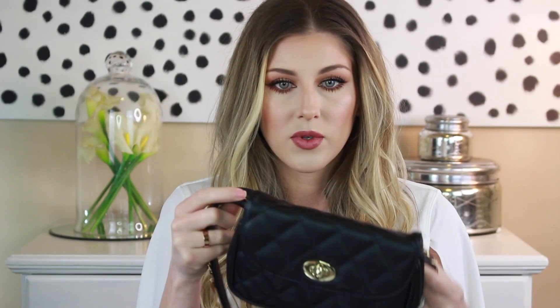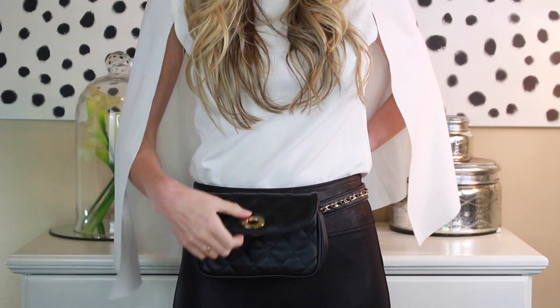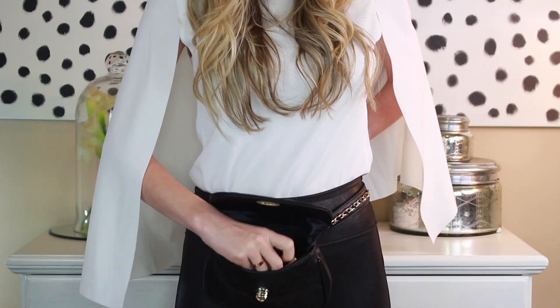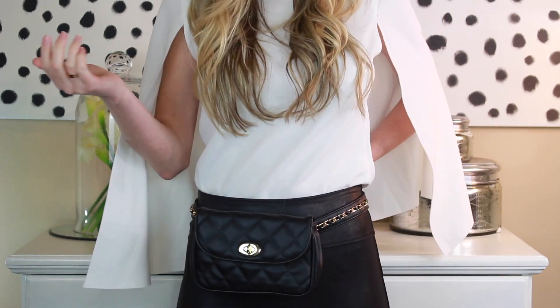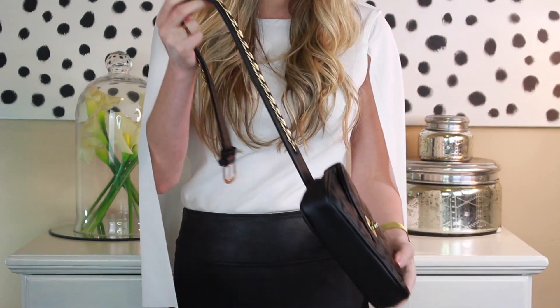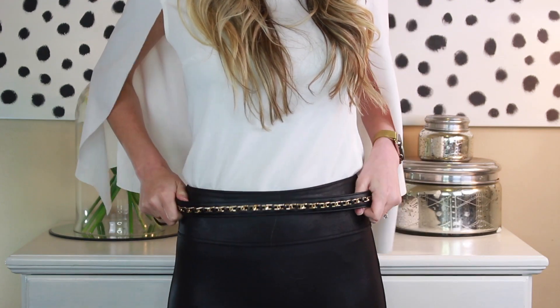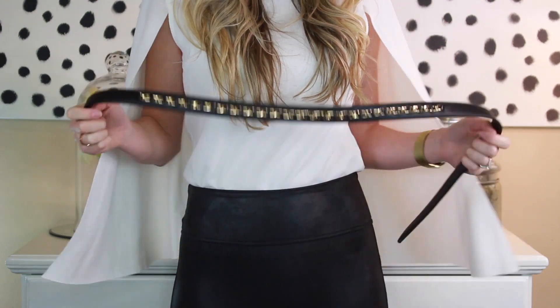Speaking of belts, I know y'all have seen the little belt purses. I think this one is so cute — it reminds me of Chanel, it's got the chain belt link. You can fit your phone and wallet, and it's got some little zipper pouches. I just think this is so cute, and again it's a trendy item I didn't want to spend a lot on just to see if I'd wear it. I also sometimes take this off and just wear the belt with some of my slacks for work or with jeans — so it's kind of a two-in-one.